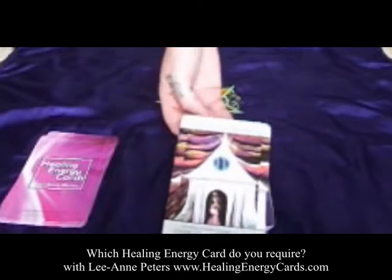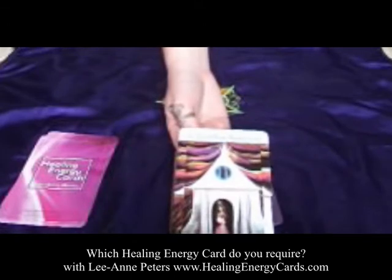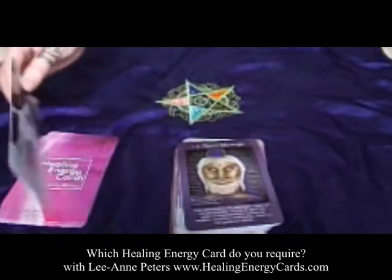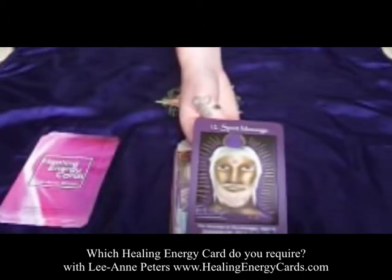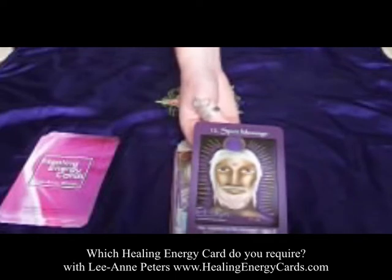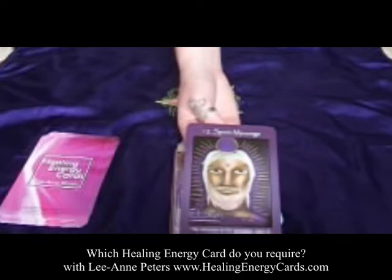Card eleven, Goddess Awakening, is one of the favorites in the deck. She's really about stepping into the new and preparing to step into the unknown. There's a birthing of the new with this card — like you're about to go through a doorway or gateway into something new. Card twelve, Spirit Message. This is great to help you increase your connections to spirit, especially your spirit guides, spiritual teachers, and loved ones in spirit. You'll probably find this card comes up a lot if they're trying to get a message to you.